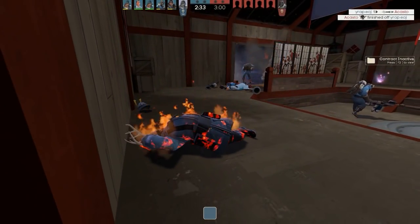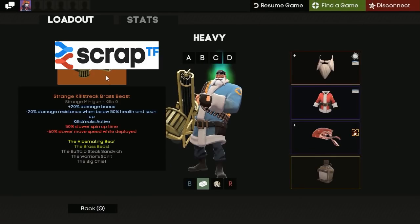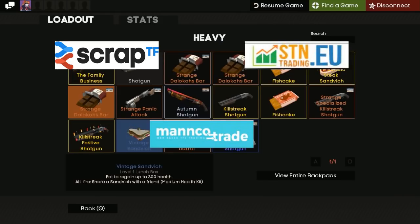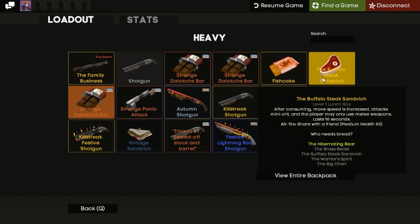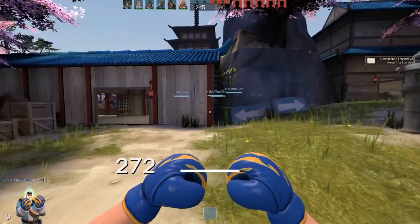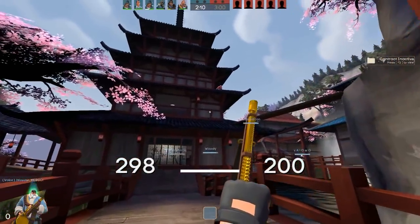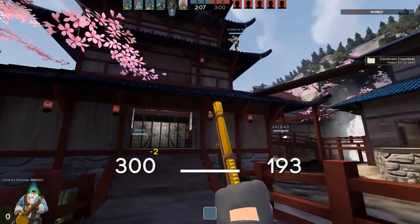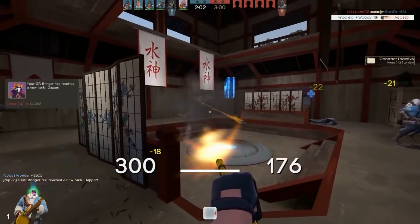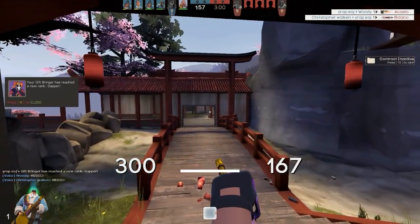Hey guys, what's going on? My name is Joe and welcome to a video about Team Fortress 2 automated trading sites. These include Scrap.tf, SDN Trading, Manco.trade, and basically any other completely automated trading sites. A lot of people seem to have the conception that these sites are scams for various different reasons.